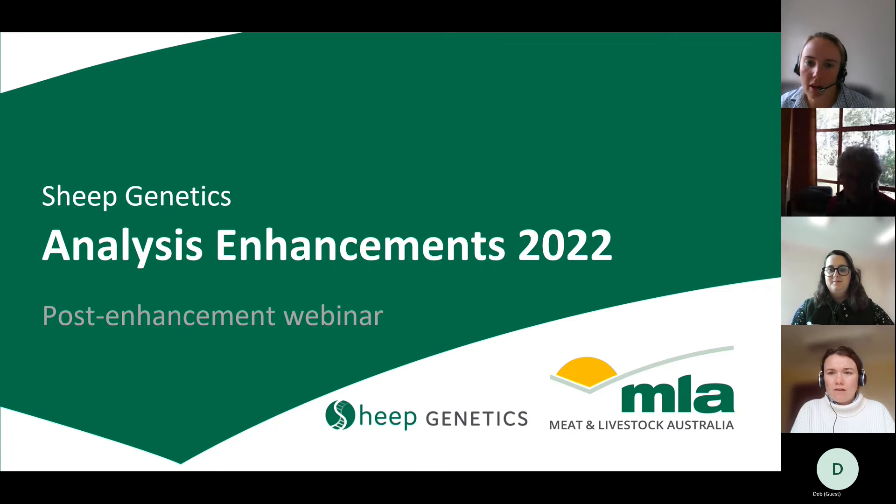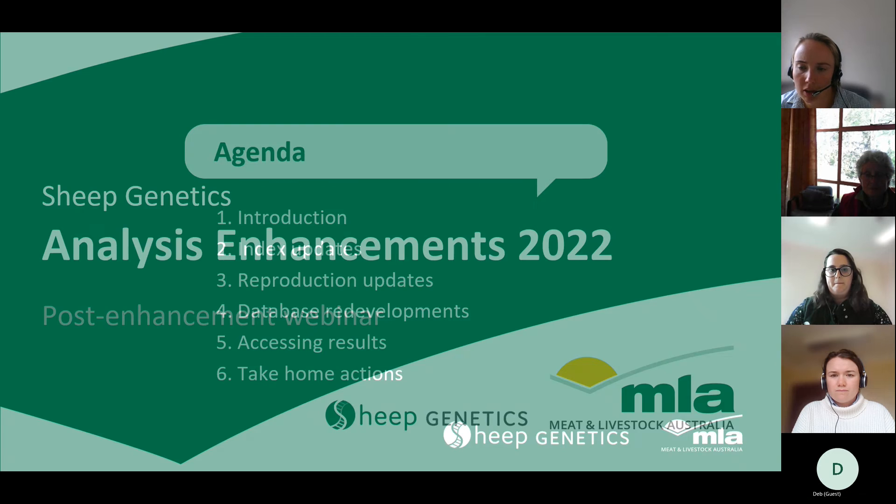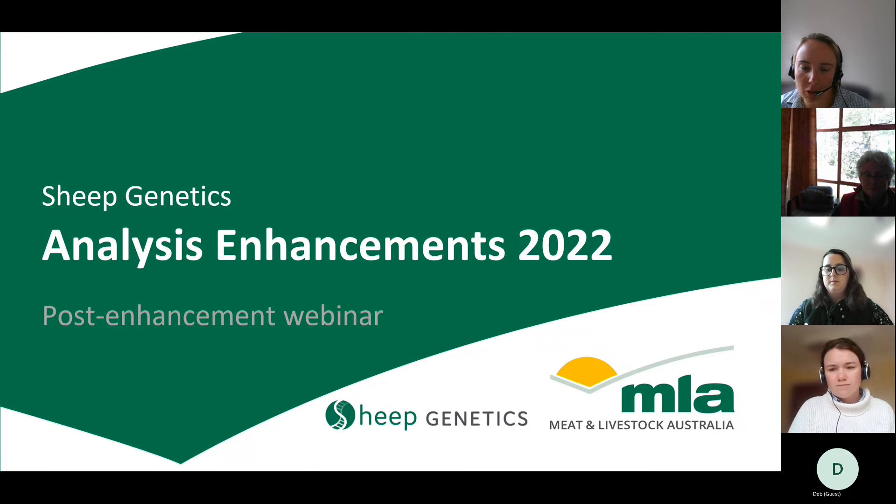Welcome to our webinar — this is our first one since launching our enhancements over the weekend. Please bear with us; if you've got any questions just feel free to unmute and we'll have a chat. Our enhancements were implemented over the weekend for all our land plan runs — maternal, terminal, etc. — and the merino results you can expect to see probably later today, with an email sent out when they're available.